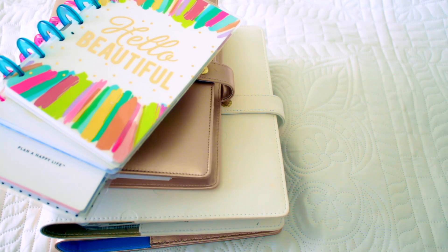That is the end of my updated planning system. If you have any questions or comments leave them down below, if you liked this video give it a thumbs up, and I will see you all next time. Bye!